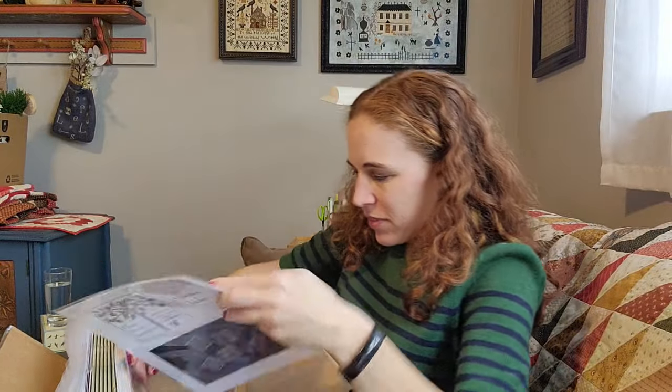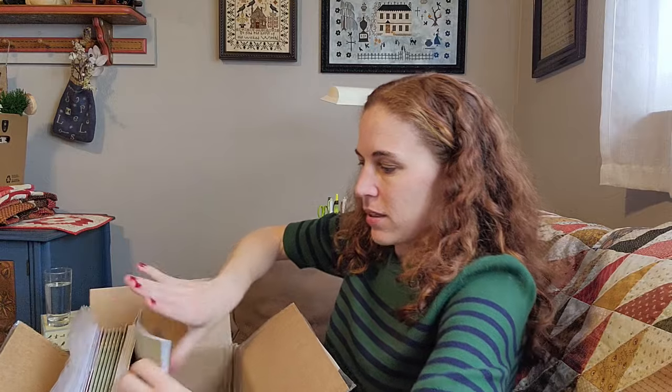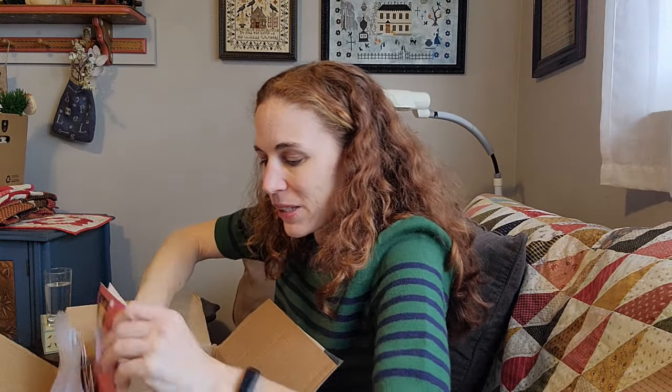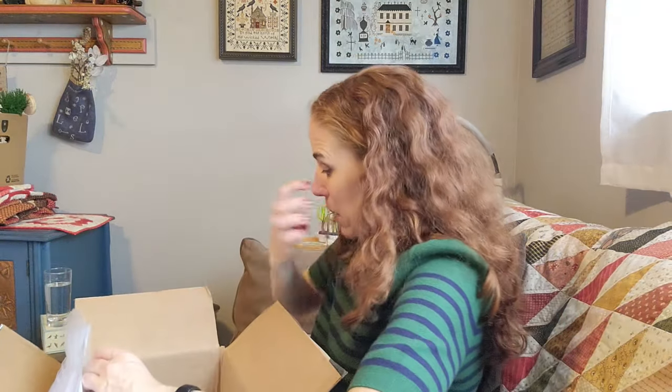Cats on Parade from Plum Street Samplers. Blackbird Designs. Stranded Jacks from Plum Street Samplers. I sold out of the Peppermint and Holly booklets, so I got more of those in stock. I think I'm going to be stitching something out of there soon — spoiler alert. Midnight Silhouette — this is a hand applique and piecing quilt from Blackbird Designs. I've shown my quilt top in the past; I just need to hand quilt it. It was sold out, so I restocked it. Same with My Pretties from Plum Street Samplers.